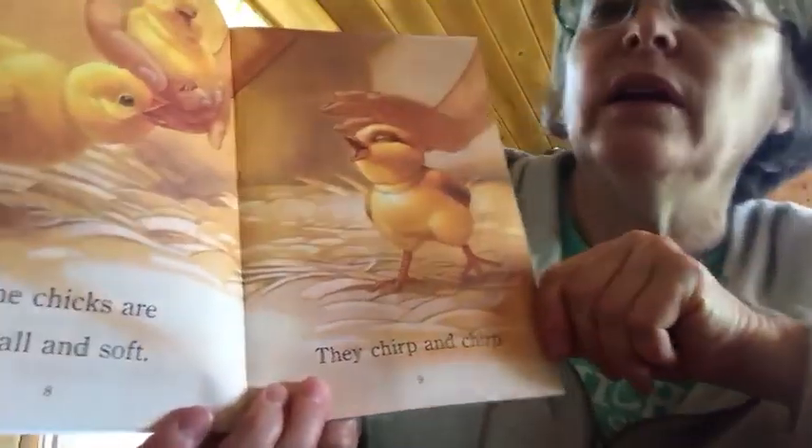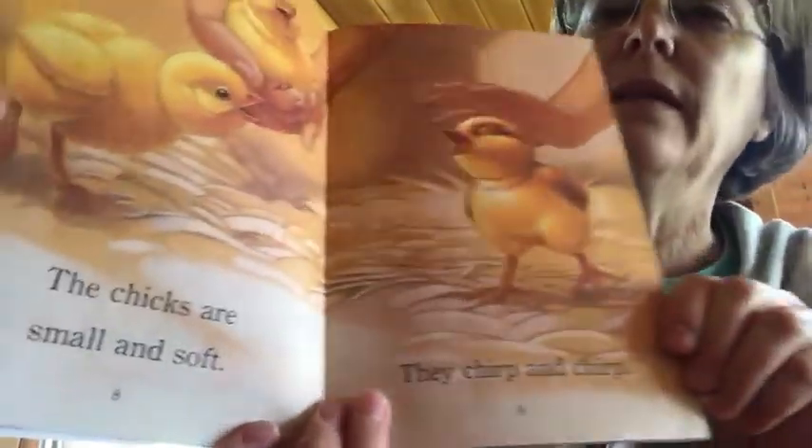The chicks are small and soft. They chirp and they chirp.